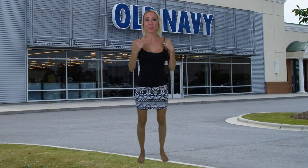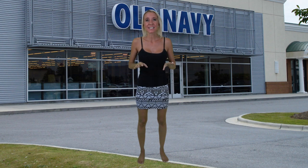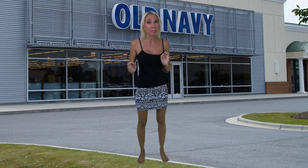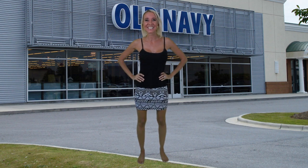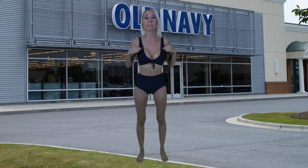Hi everybody, I'm Lisa, behind the cameras is Bill, together we are Belisa — welcome to our channel! Today I have a bathing suit try-on haul for you from Old Navy. Old Navy's parent company is Gap and they were originally created to be a cheaper version of Gap clothing. They want you to have a warehouse feel when you go into their stores, and their first store opened in 1994. Let's get started.